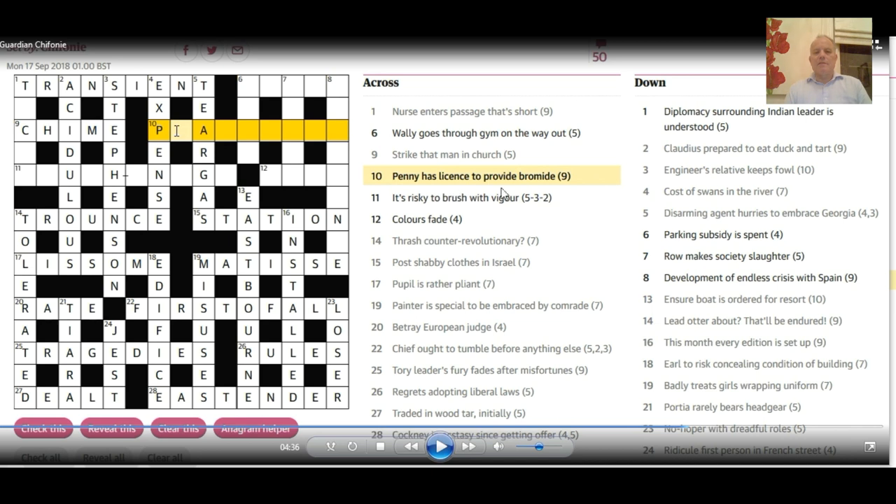10 across: 'Penny has license to provide bromide' — quite a tough spot. Penny is P. And bromide can be used metaphorically to mean quite a boring thing to say — a platitude. That gives us penny P with license 'latitude,' making 'platitude.' A neat bit of wordplay.